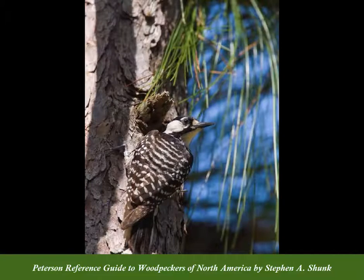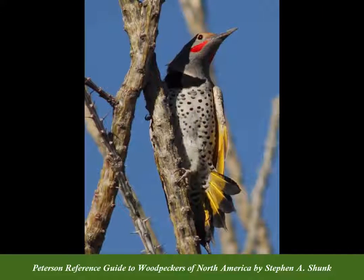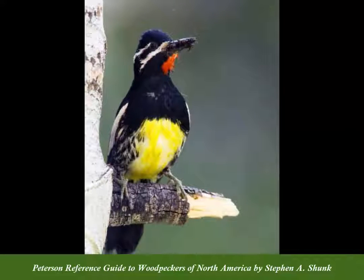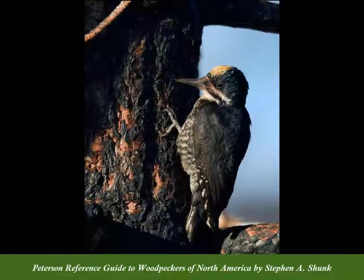Enjoy desert denizens like the ladder-backed woodpecker and gilded flicker. Meet four species of sapsucker, including the Williamson's and yellow-bellied. And learn about species that thrive in burn forests, like the black-backed and three-toed woodpeckers.